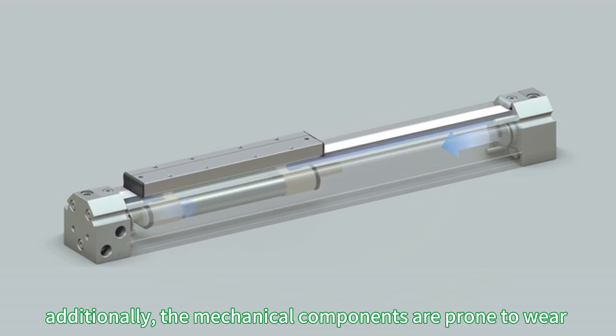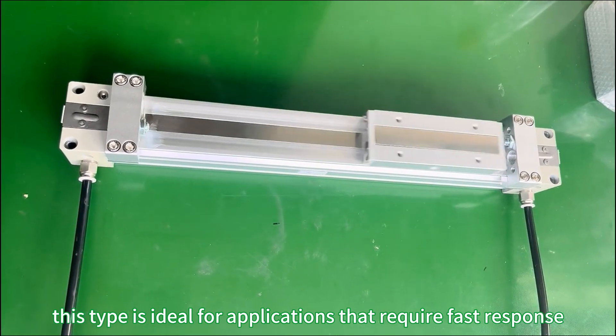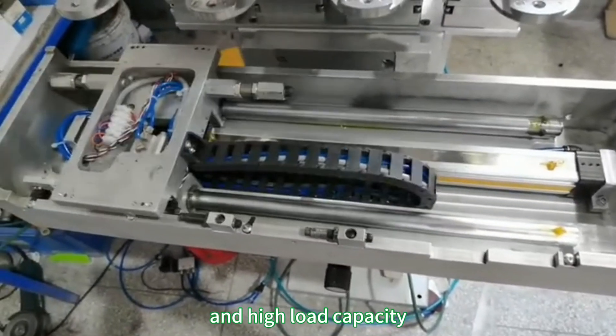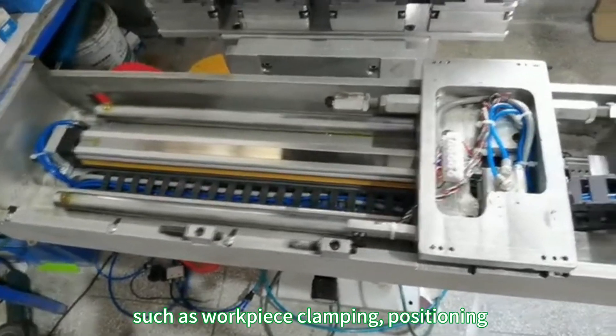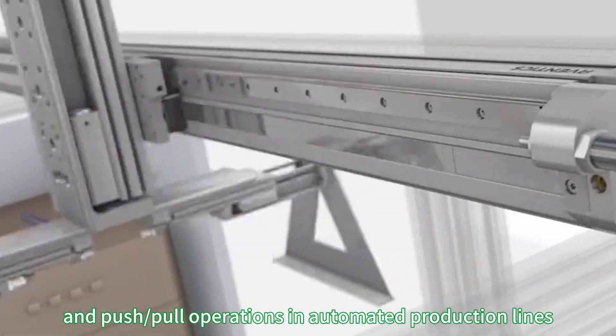Additionally, the mechanical components are prone to wear and require regular maintenance. This type is ideal for applications that require fast response and high load capacity, such as workpiece clamping, positioning, push-pull operations, and automated production lines.